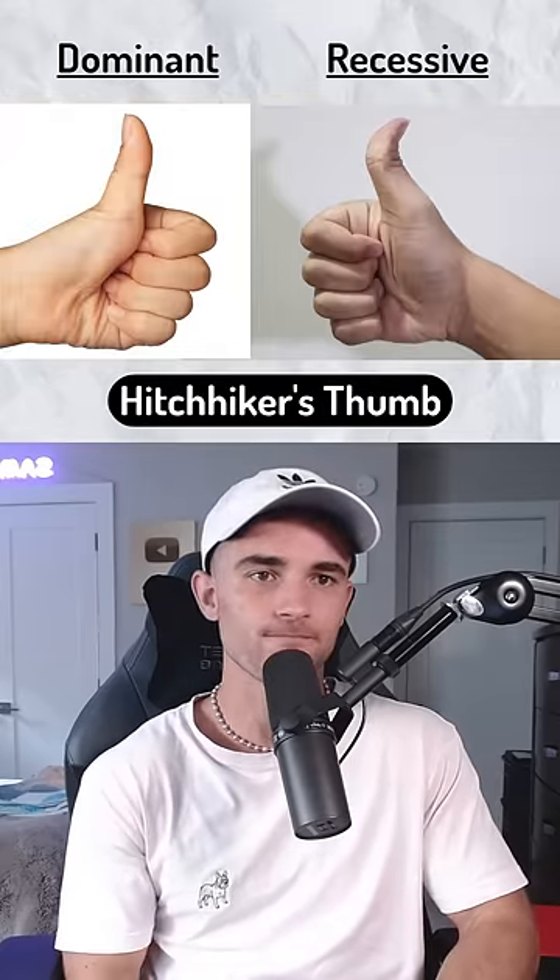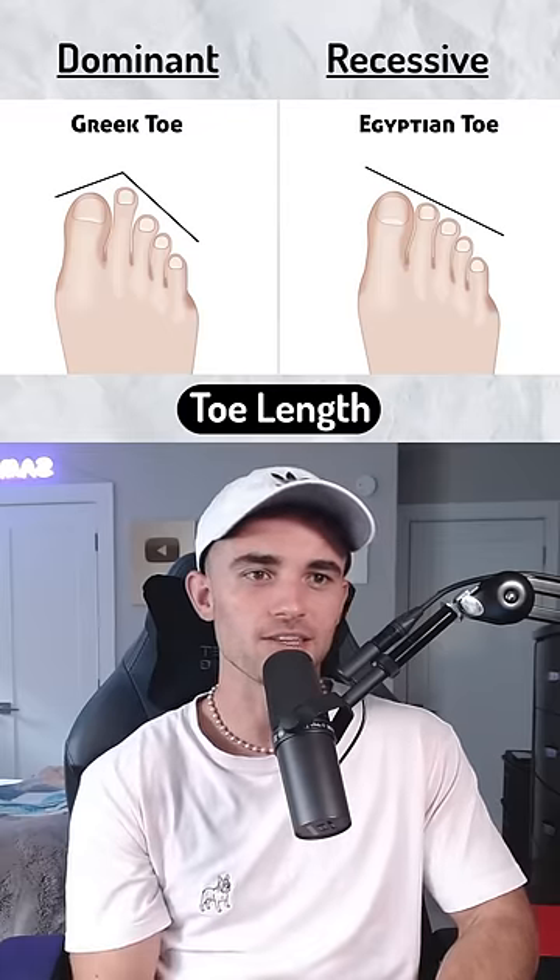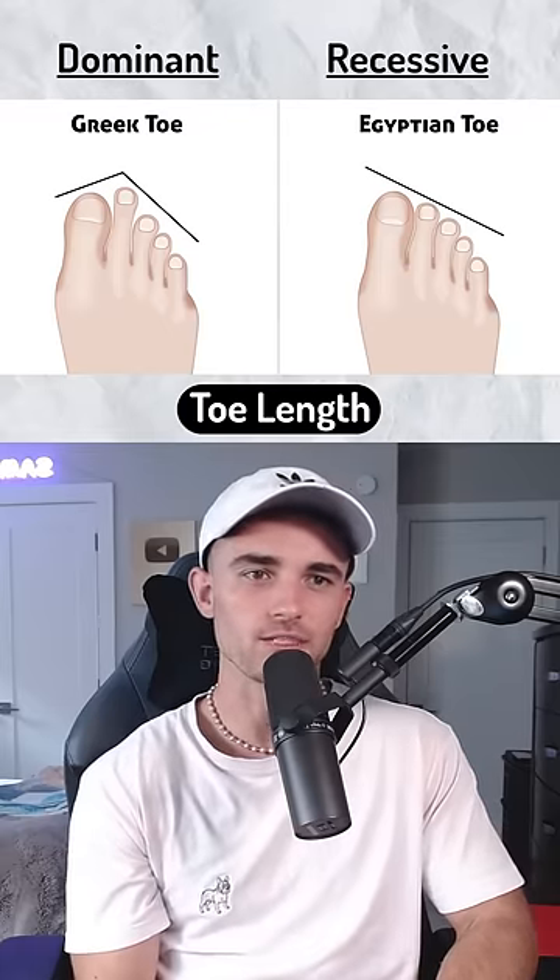Dominant. I don't have this, so dominant, but those are cool. Obviously not showing this, but my first toe is longer, so recessive.